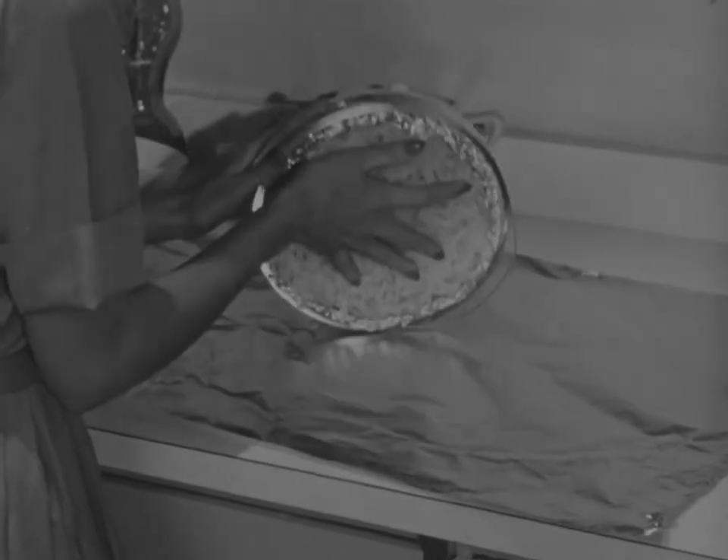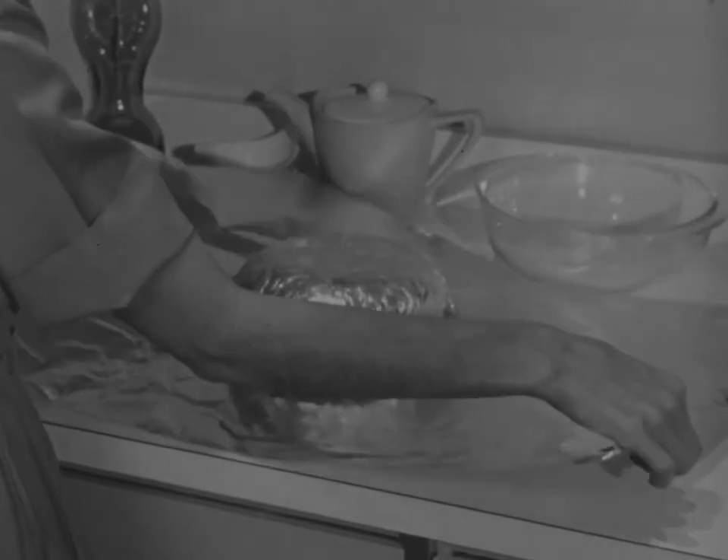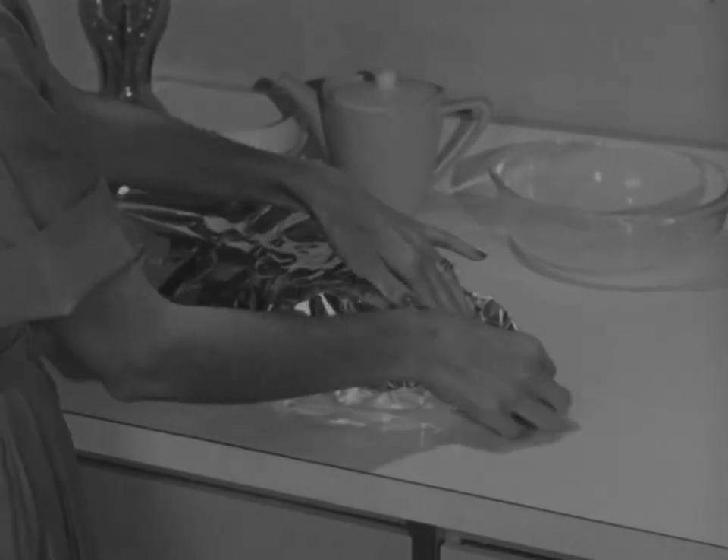A casserole is always a surefire hit. Freeze the food in a foil-lined casserole, then remove and package in a freezer wrap for storing. That way, you don't tie up dishes in the freezer.